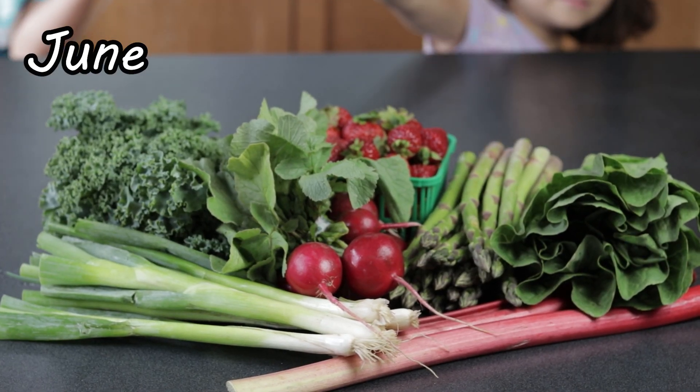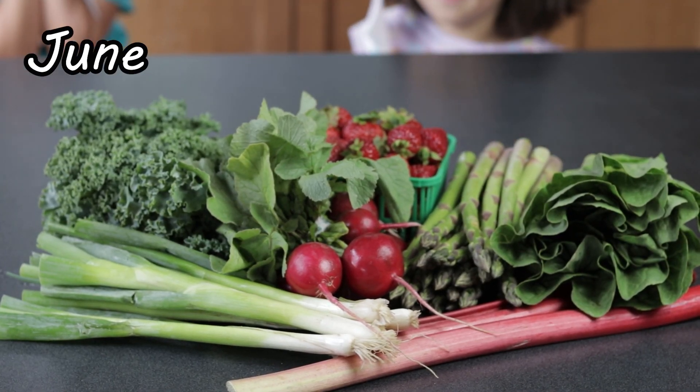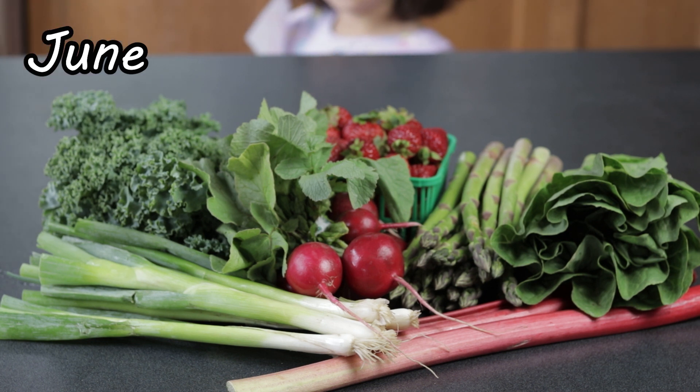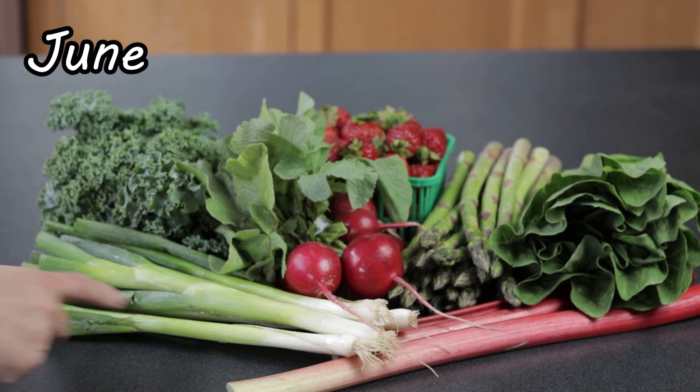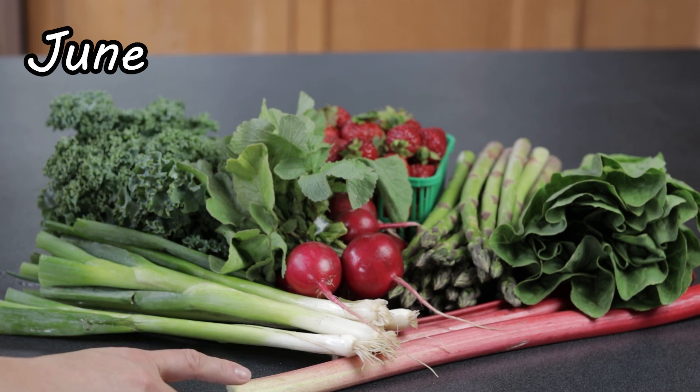I will be adding a new perennial bed this year with strawberries, asparagus, and rhubarb. I will also be growing onions for the first time. Kale, lettuce, and radishes are the staples.